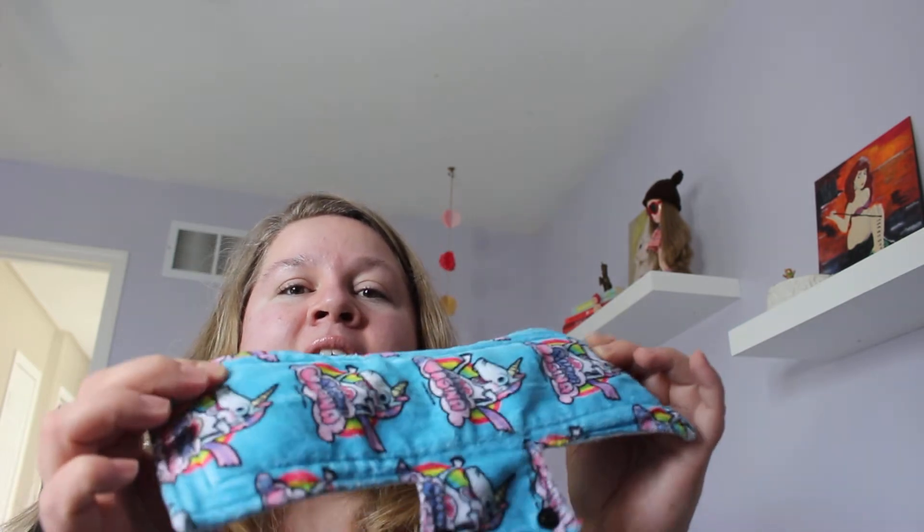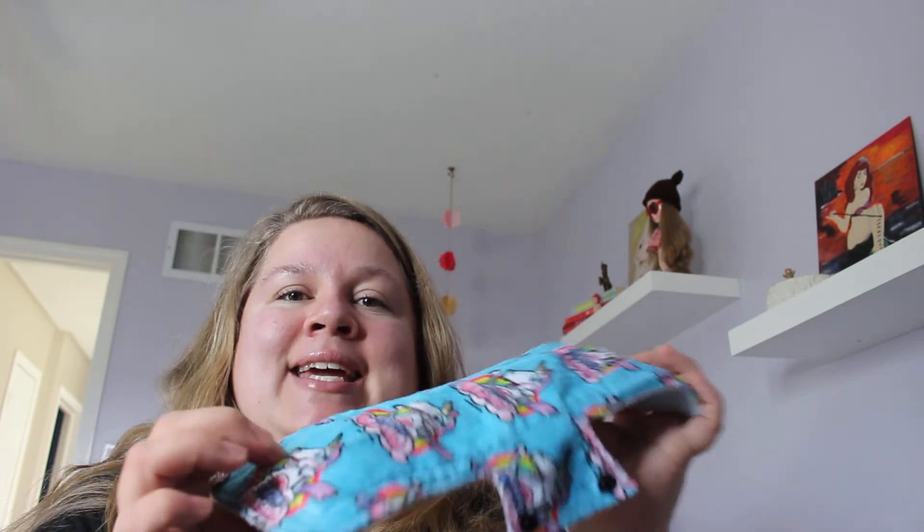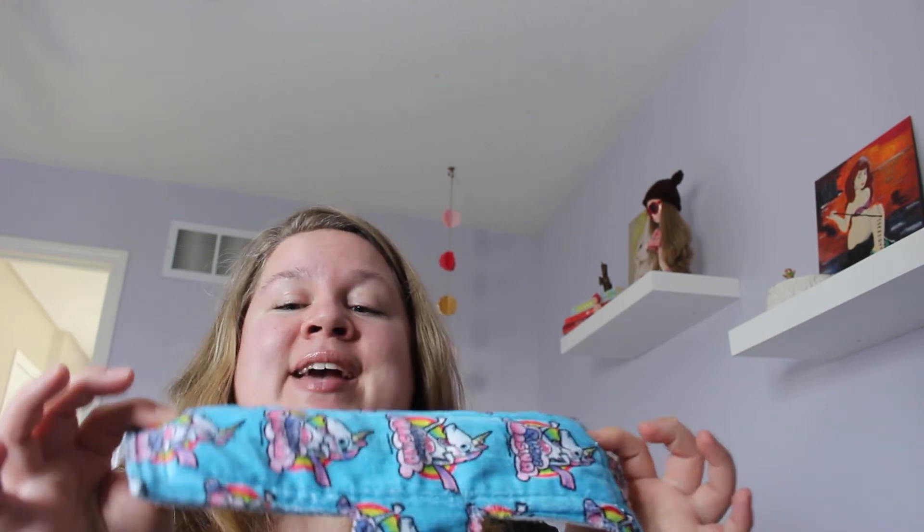Something else that's really cool is they have a material inside the pad called Zorb, and it is actually the same material found inside reusable baby diapers. So what makes reusable baby diapers absorbent — that material — is the same thing inside each one of these pads. I thought that was super cool and something I had not seen when looking into other reusable pad companies.